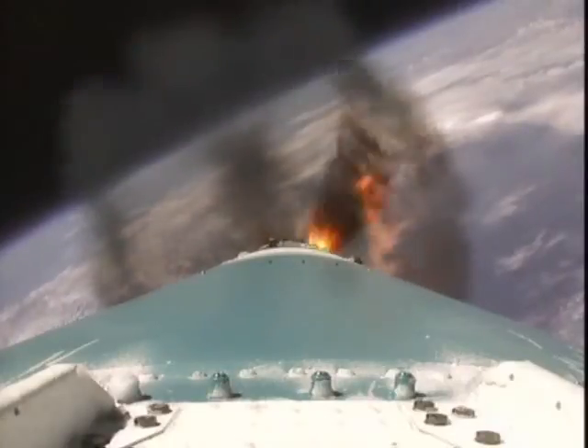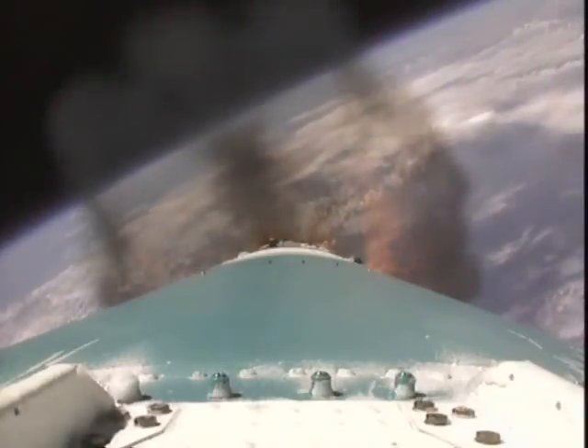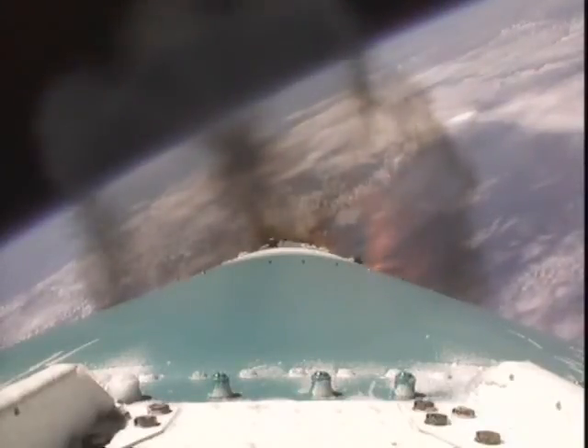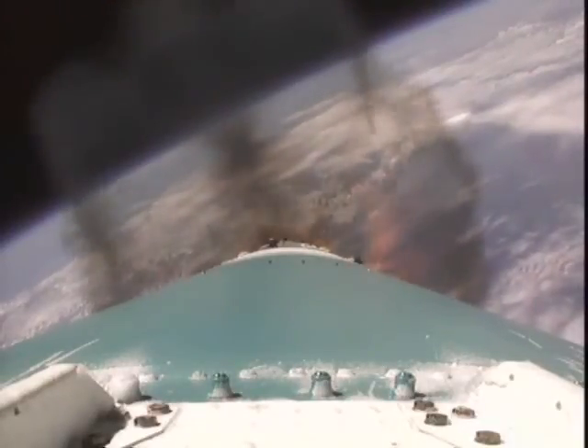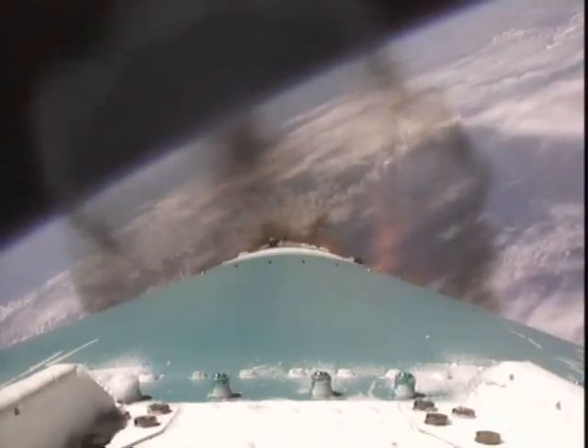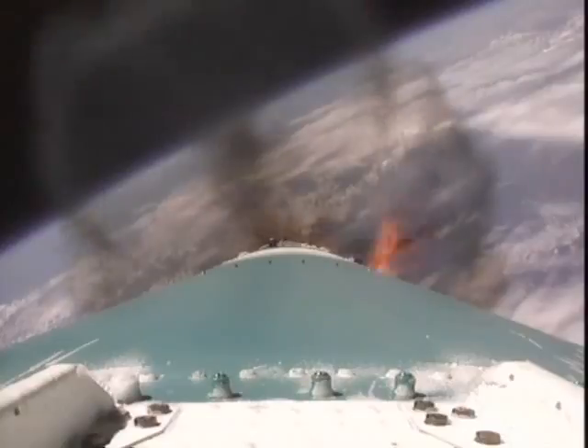The main engine and two burners are still burning well. We're now passing an altitude of 32 nautical miles with a downrange distance of 103 nautical miles, and our velocity is now 6,200 miles per hour. Our stage systems continue to do well.